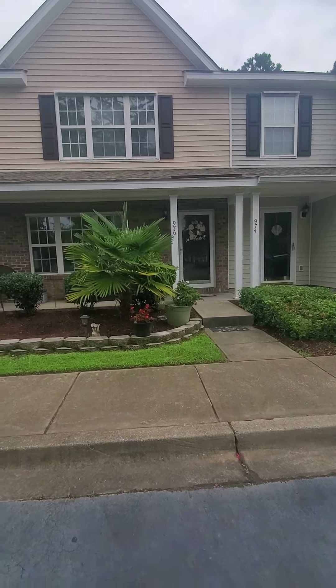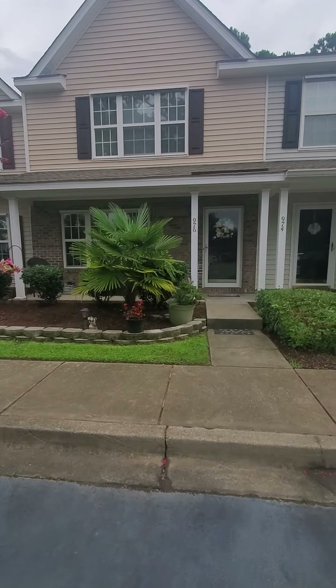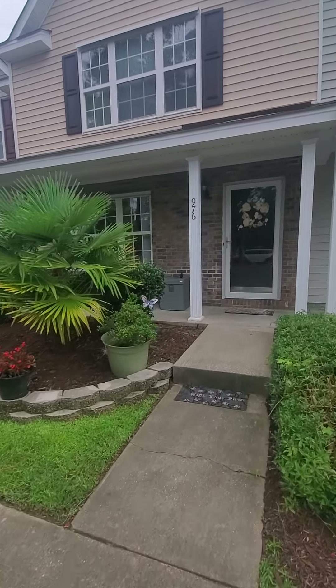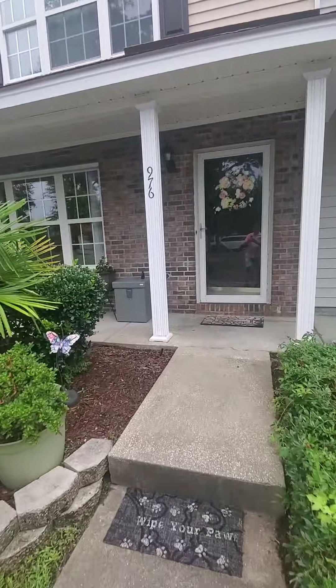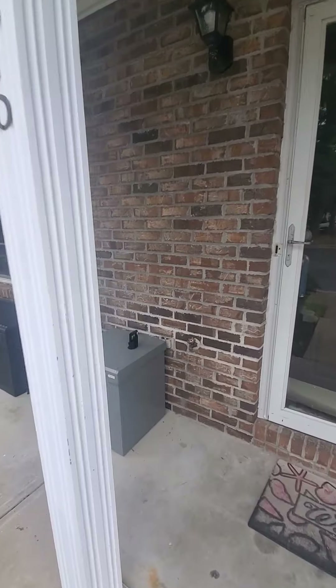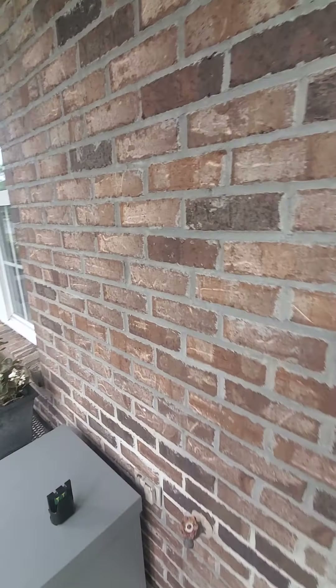This is Mike Wagner with Palms Realty doing a video tour of 976 Palisade Circle in Parkview subdivision. It's a two-bedroom, 1268-square-foot townhouse. I'm going to go through it pretty quick.